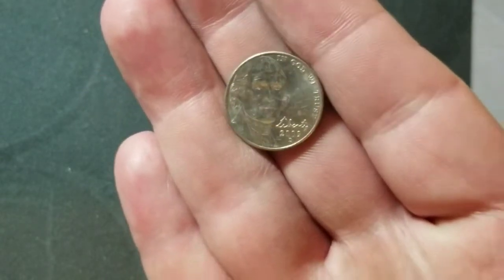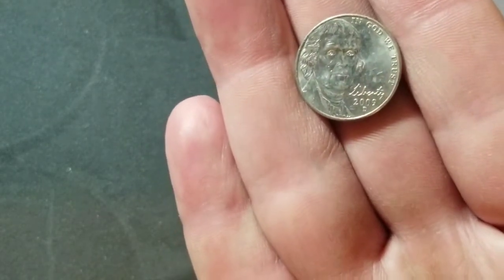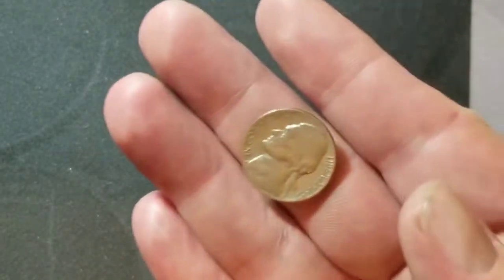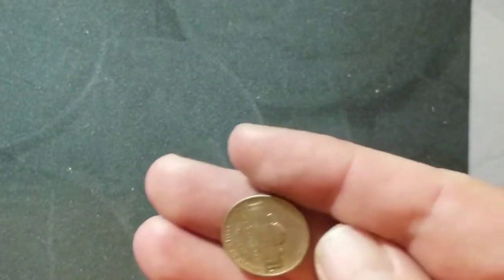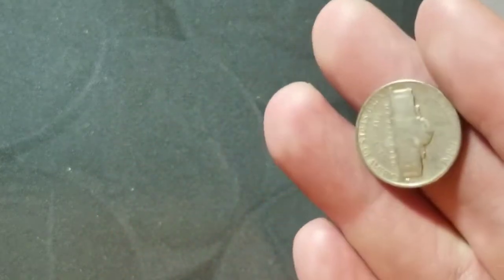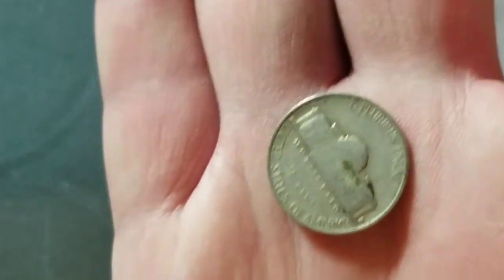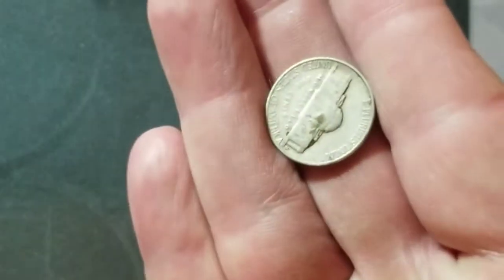I couldn't wait to get into the rest of this box. Roll number 27 we've got a 2009 D. Roll number 32 we have a 1957 Denver. Roll number 34 we have a 1954 and it's a San Francisco — now it's a dinged-up San Francisco. We'll bring you in on the next one.